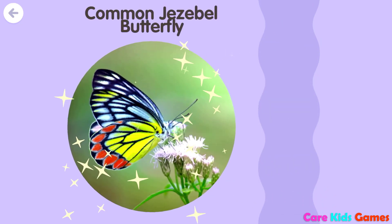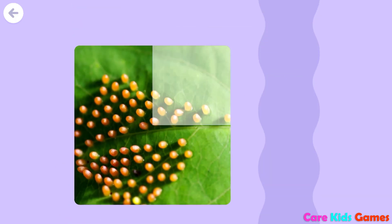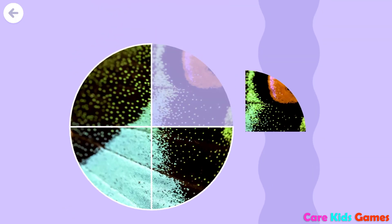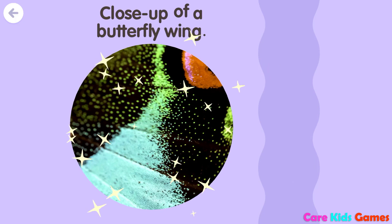Common Jezebel butterfly. Butterfly eggs. Close-up of a butterfly wing.